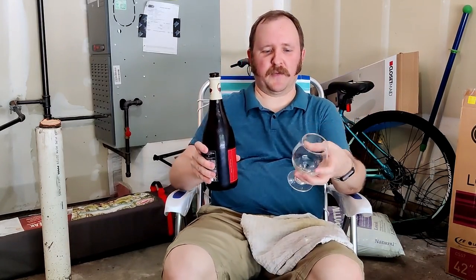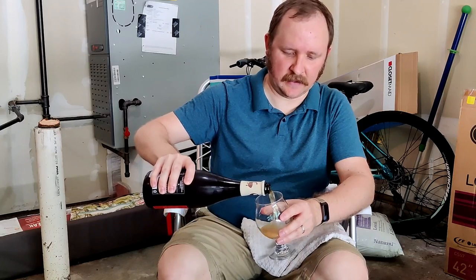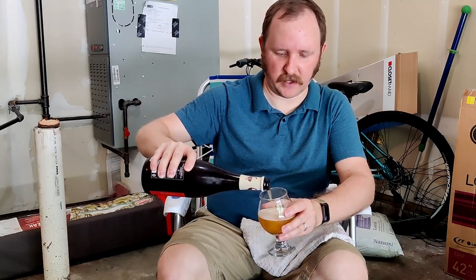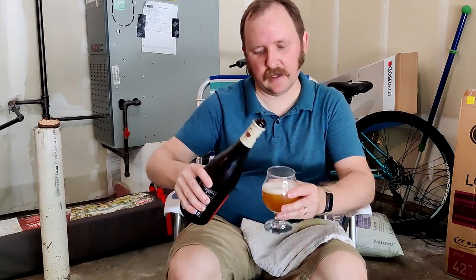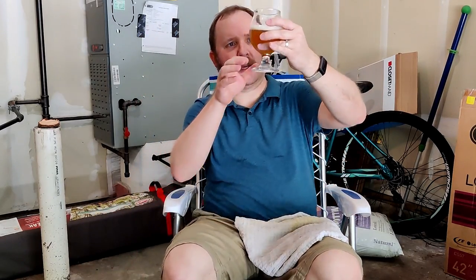We've been over before the Belgian style farmhouse ales. So this is a Saison — that's what it would be, a seasonal — not a Bière de Garde or a Grisette, the other farmhouse ales. It pours cloudy, a dark honey color.